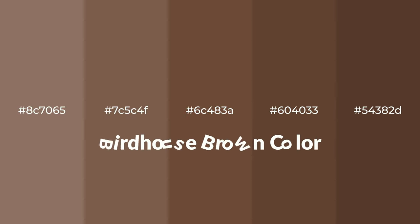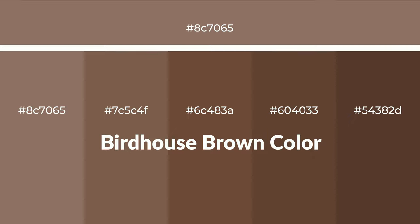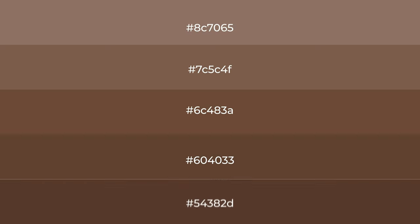Warm shades of birdhouse brown color with red hue for your next project. To generate tints of a color, we add white to the color. Tints create light and exquisite emotions.